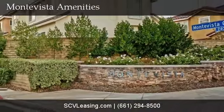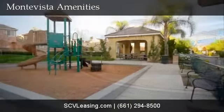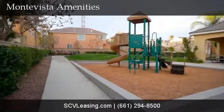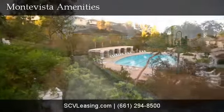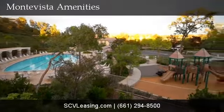Monty Vista is located off of Copper Hill and Decoro, which is close to schools and shopping. The community offers a great place for singles and families with a kids' play area with covered picnic tables and access to the large community pool with a spa and another play area.